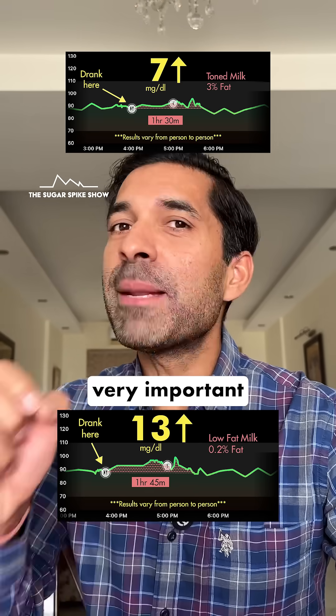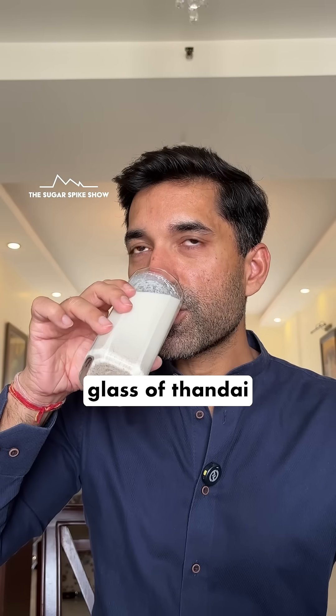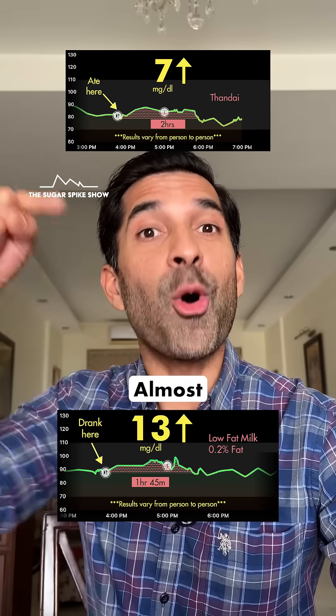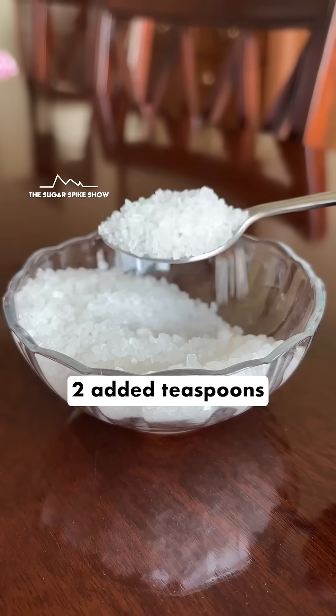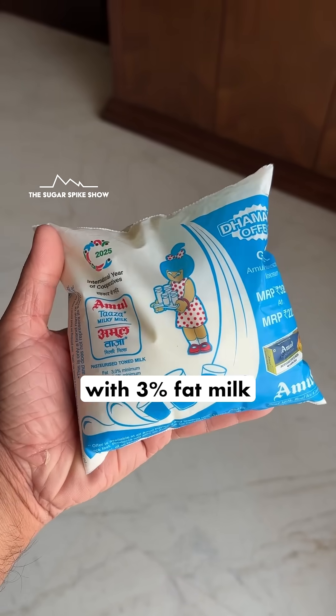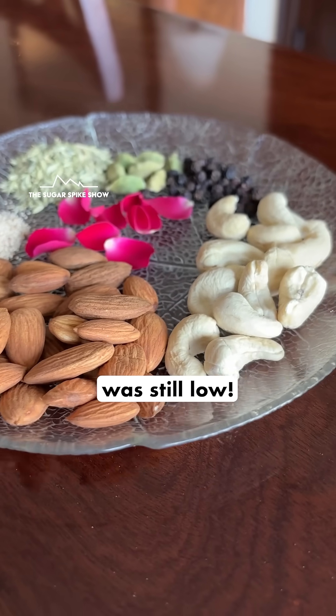Fats are very important in keeping the blood sugar spike low. When I had one glass of Thandai in the summer drink series, my blood sugar levels had only increased by 7 mg — almost half of this — despite the fact that Thandai had two added teaspoons of sugar in it. But because it was made with 3% fat milk and had additional proteins and fats from dry fruits, the overall spike was still low.